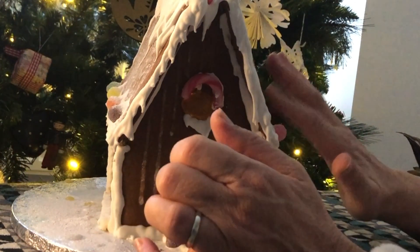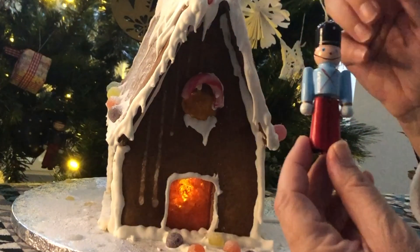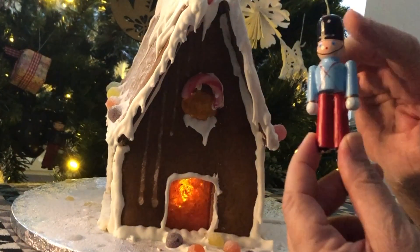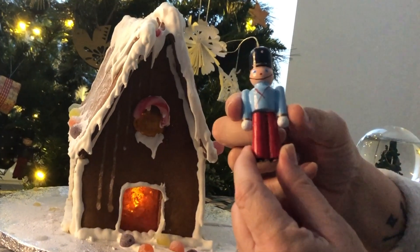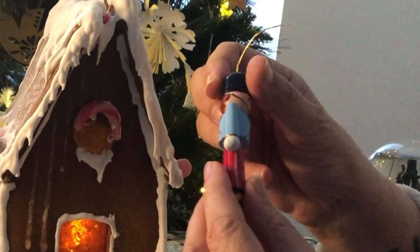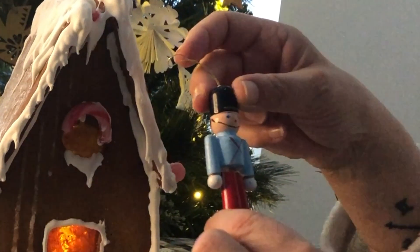And I have found some more ornaments to go on the board alongside the house. The first one is a toy soldier. I do like traditional, old-fashioned ornaments. This lovely little soldier is wearing red trousers, a blue tunic, white gloves, and a black hat. I think he will look very nice beside the door on my gingerbread house.